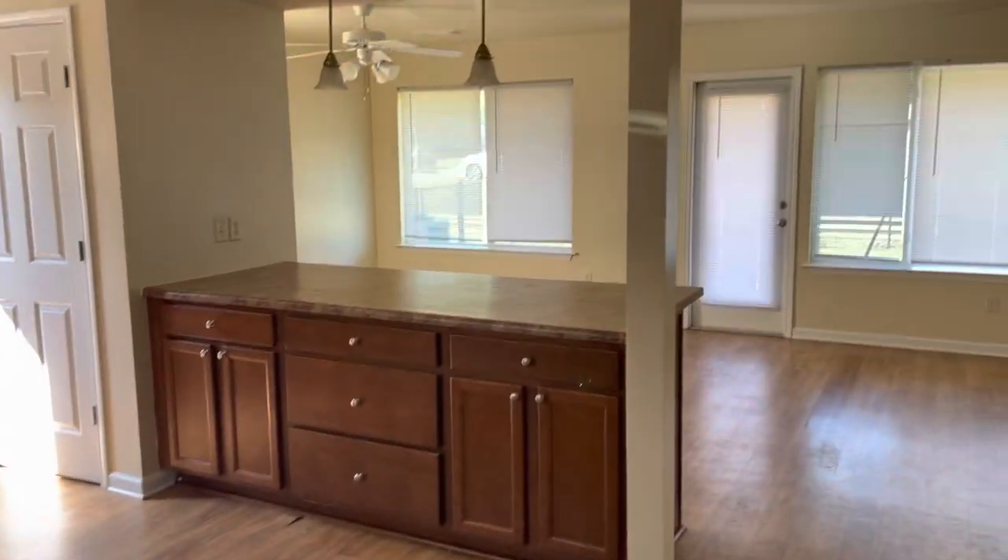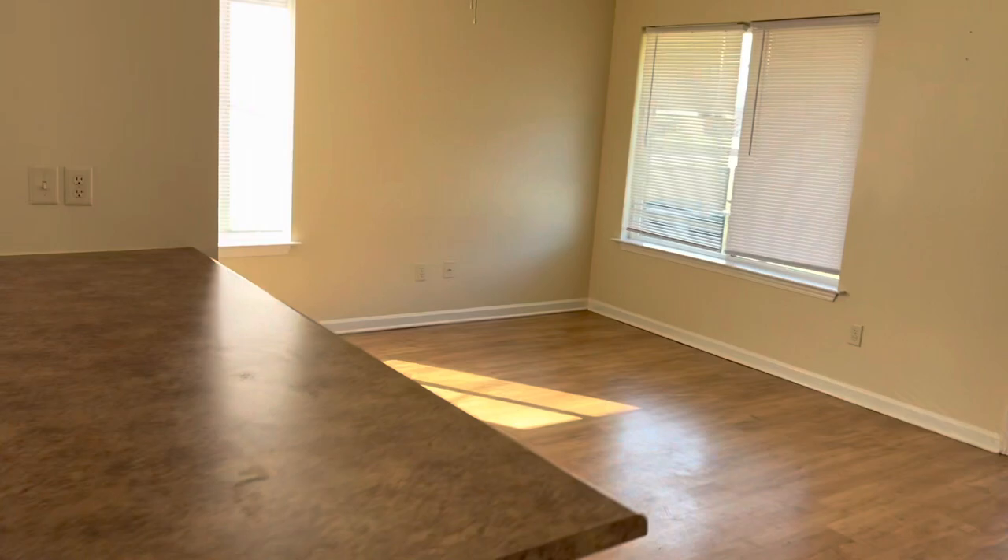Okay, so this is the kitchen. This is the dining room. Living room. This is our backyard.